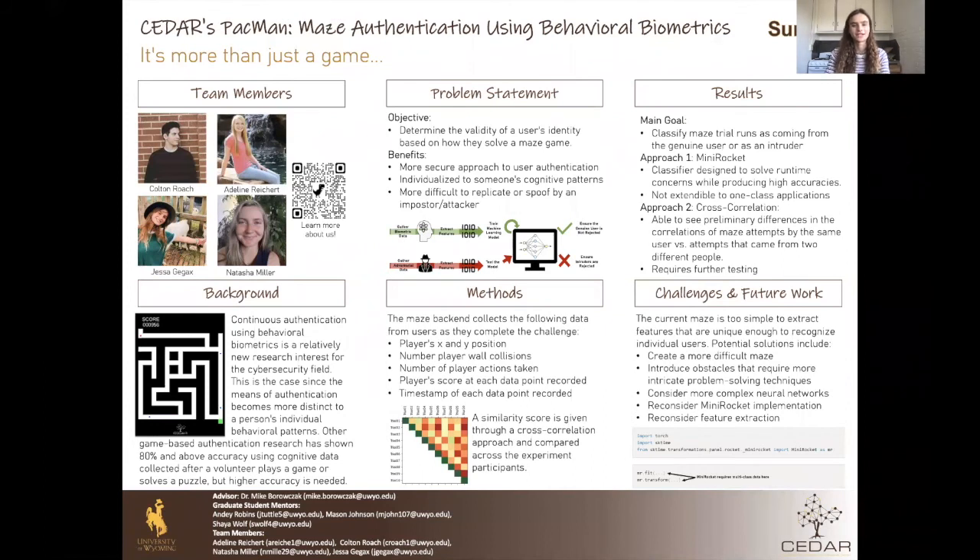Hi everyone, my name is Jessa, and I will be going over the results, challenges, and future work for our project. We had the main goal of being able to authenticate a user based on how they solved a maze. We used two approaches to do this. We used a mini rocket algorithm that had high accuracy but was very difficult to implement for our project. We also used a cross-correlation method that had some differences between users, but required further testing.